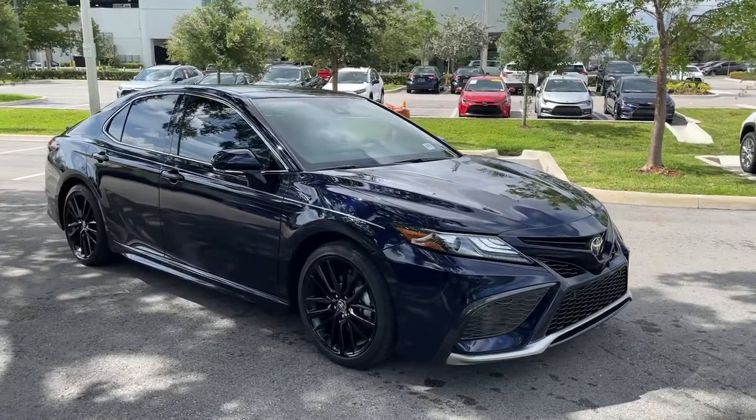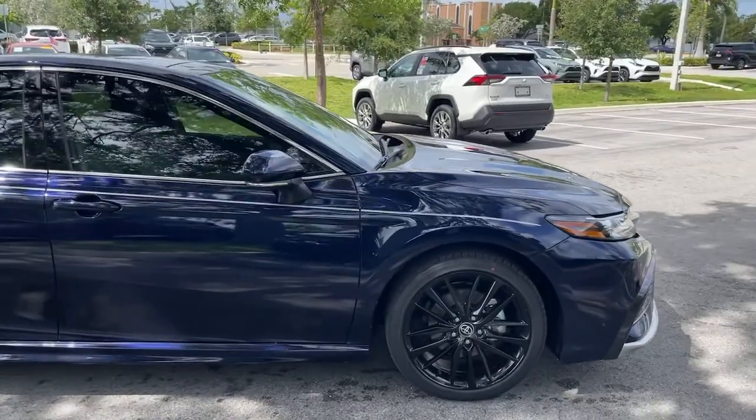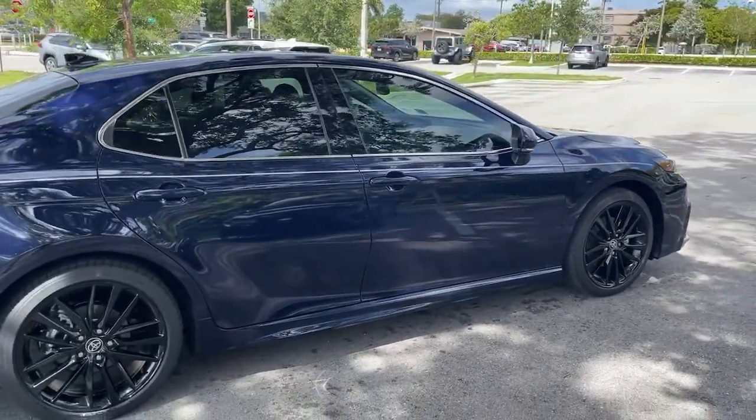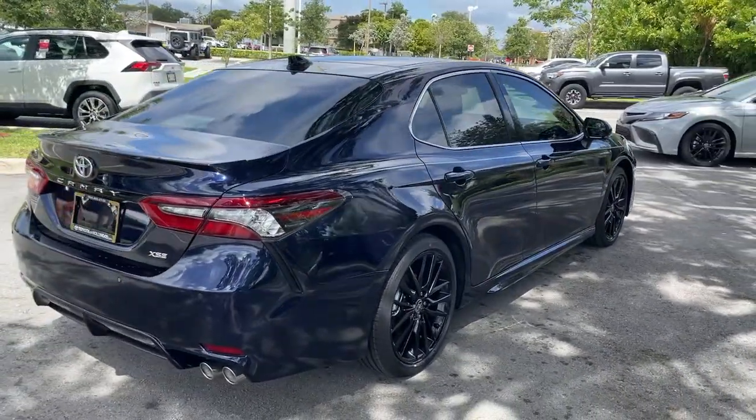This could be the car for you. The 2021 Toyota Camry. Find the sweet spot where luxury meets convenience when you take the wheel of this alluring, standard-setting Camry. It's the sedan designed around you.